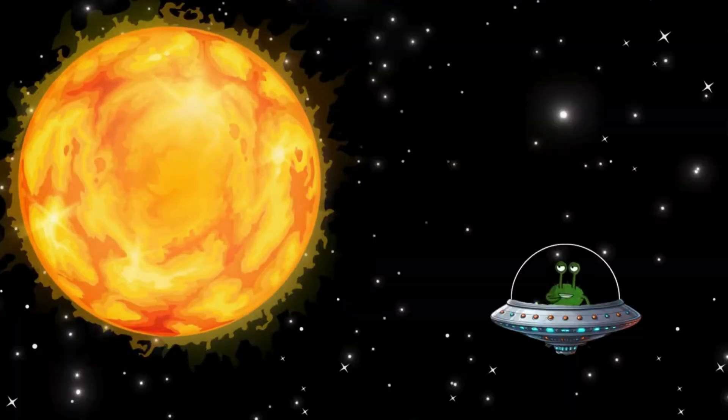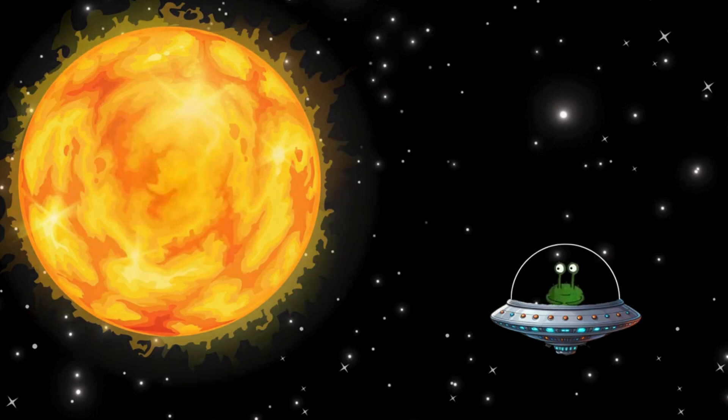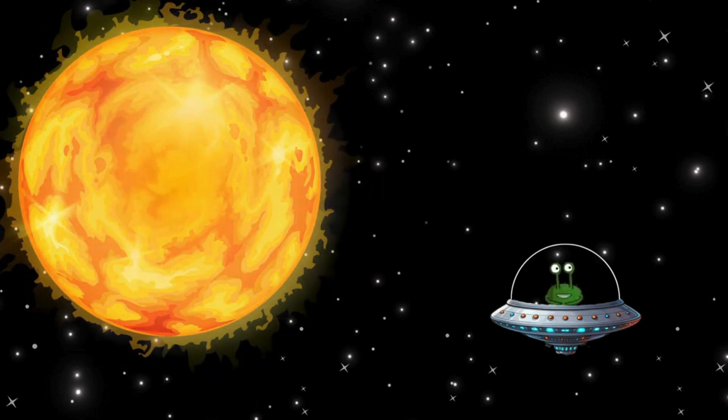First we fly to the sun. Did you know that the sun is a huge, hot star? It's so big that a million Earths would fit inside it, and so hot that if we wanted to visit it, our spaceship would burn up before we got there. So we'd better keep our distance.